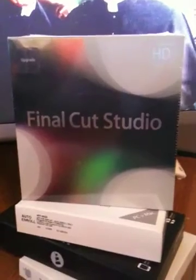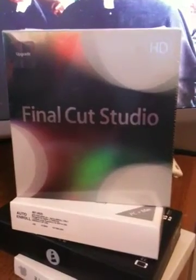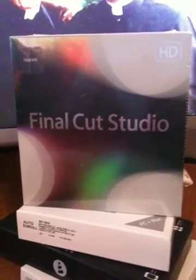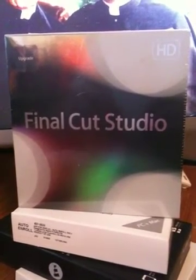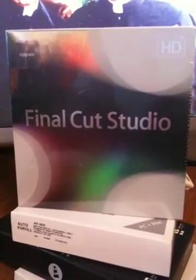So there you have it, old video fans and subscribers. This means that yours truly will be able to make new and better videos in the not too distant future using the new Final Cut Studio. Just when you thought it was safe to go back onto YouTube — thanks for watching.